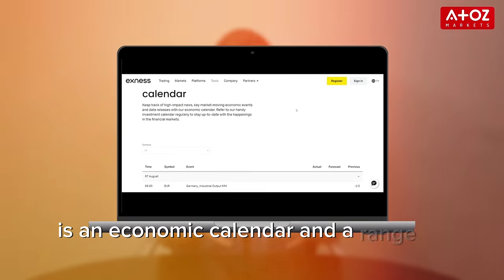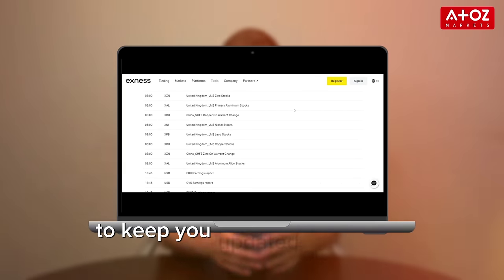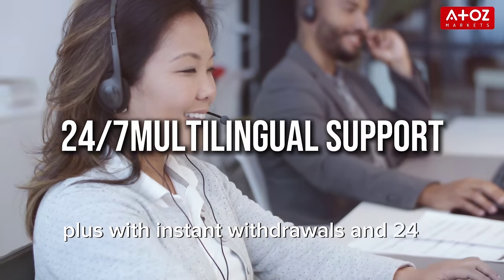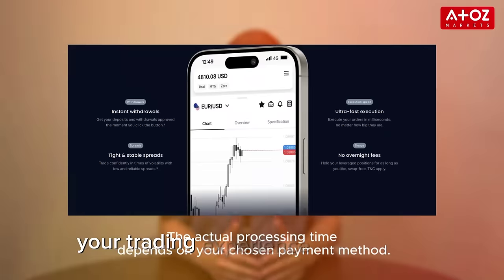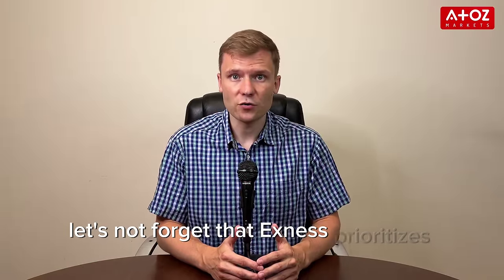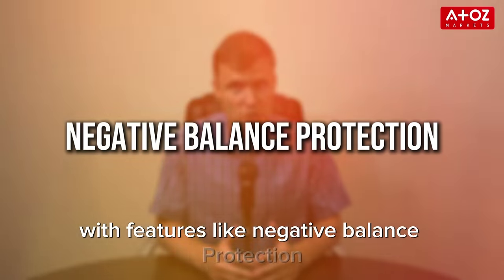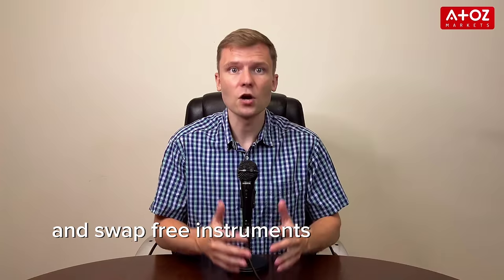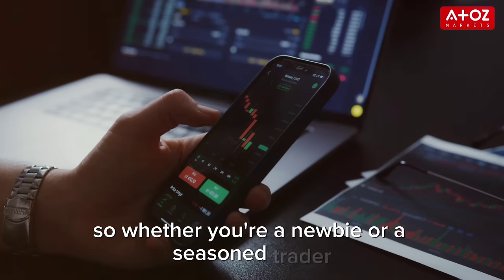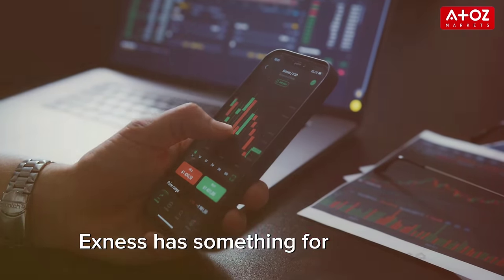Another valuable instrument that Exynos provides is an economic calendar and a range of analytical tools to keep you updated on market movements. Plus, with instant withdrawals and 24/7 support, your trading experience is seamless. Exynos prioritizes traders' needs with features like negative balance protection and swap-free instruments on most asset classes. So whether you are a newbie or a seasoned trader, Exynos has something for everyone.